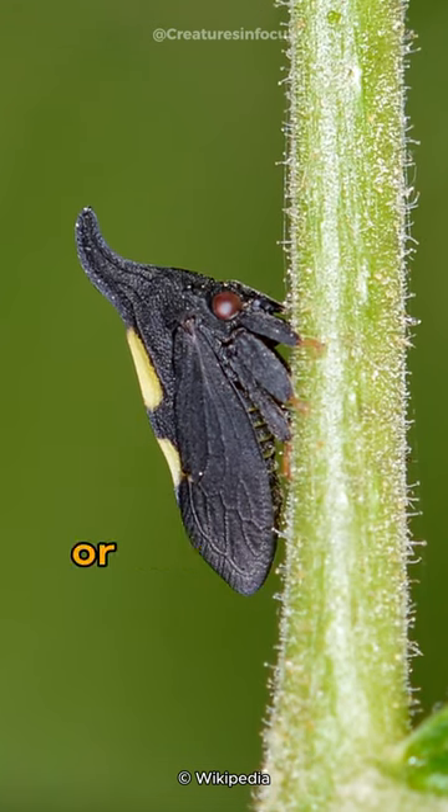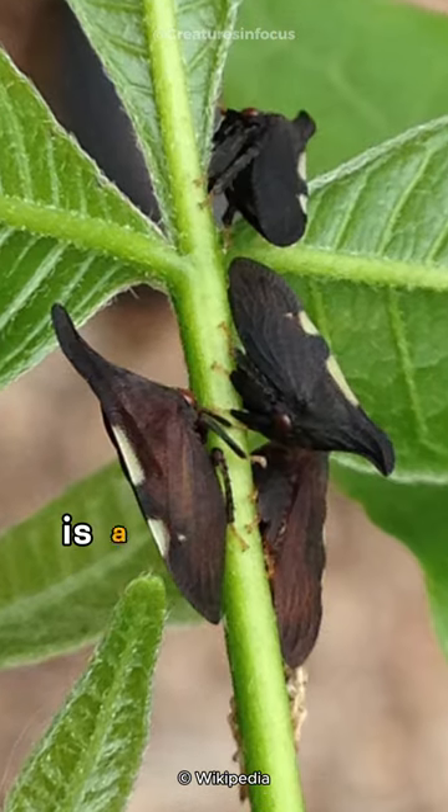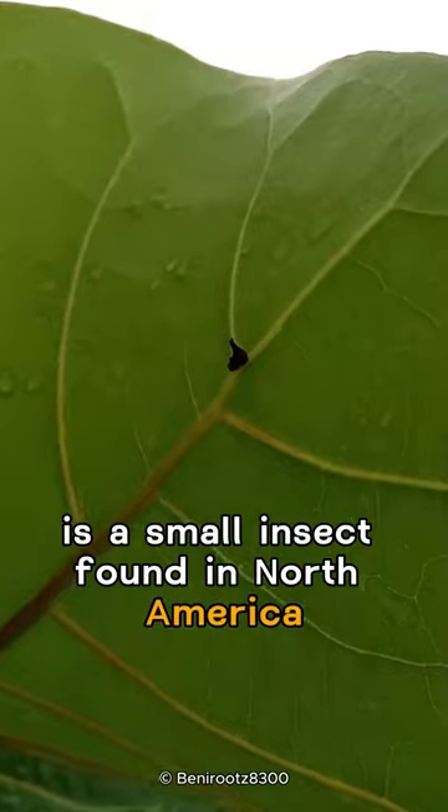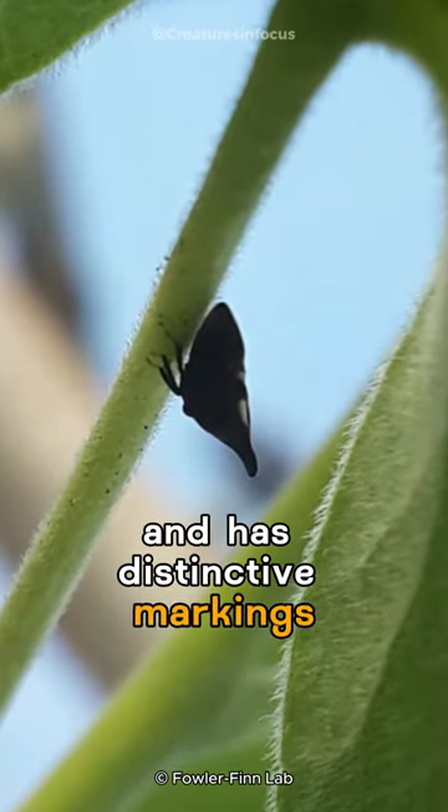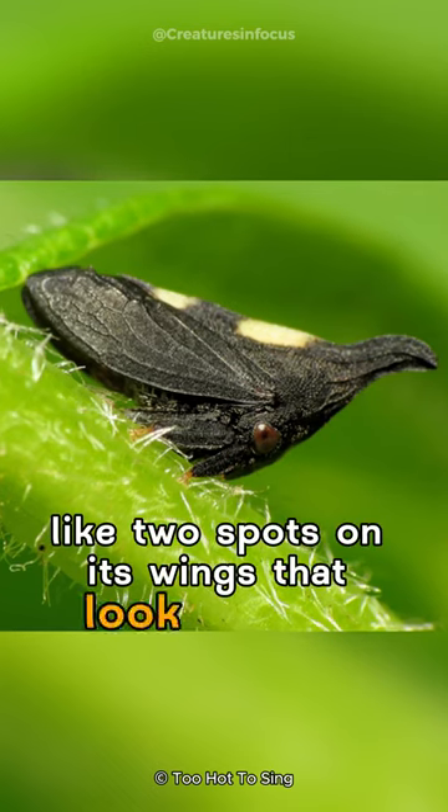The Encienopa binotata, or two-spotted treehopper, is a small insect found in North America. It's about 7 to 10 mm in size and has distinctive markings, like two spots on its wings that look like eyes.